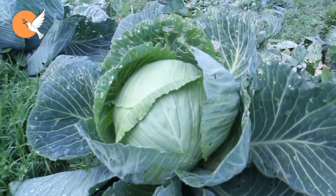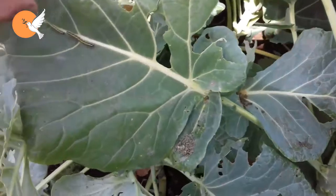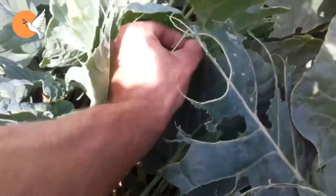The best way to combat caterpillars that damage cabbages is to collect them by hand, but if you are producing in very large areas, this method may not make much sense. However, if you are growing several varieties of cabbage in your small garden, try to collect them by hand as much as possible.